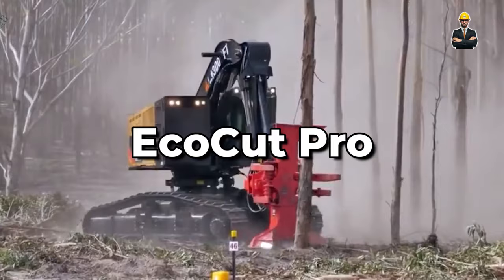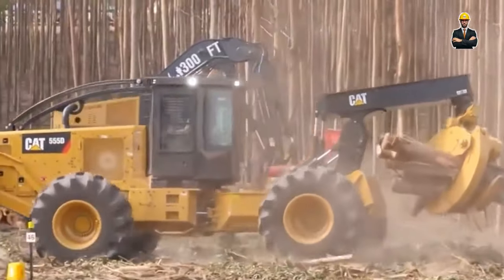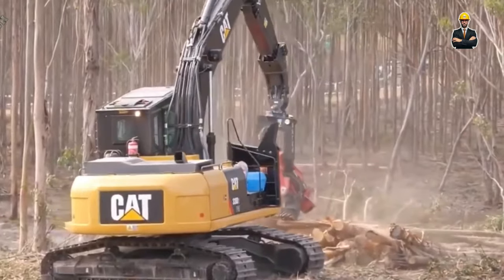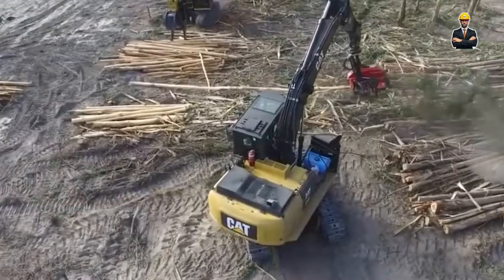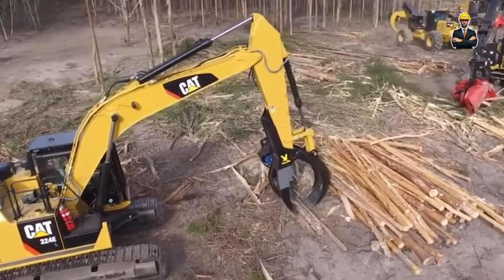The EcoCut Pro is the eco-warrior of the bunch. This machine boasts an integrated sawdust recycling system, transforming waste into usable materials. Its variable speed blade control ensures optimal cutting for different wood types, while automatic blade sharpening maintains peak performance. Think of it as a lumberjack with a green thumb, minimizing environmental impact while maximizing efficiency.